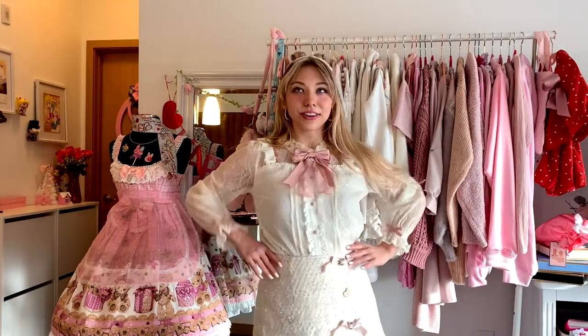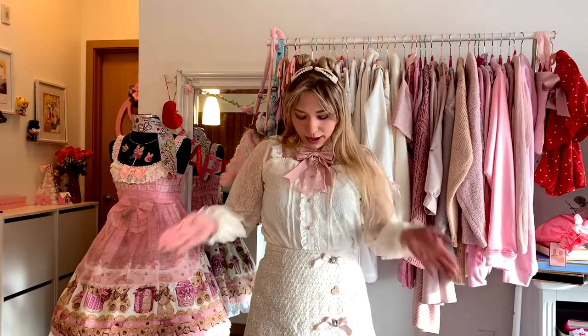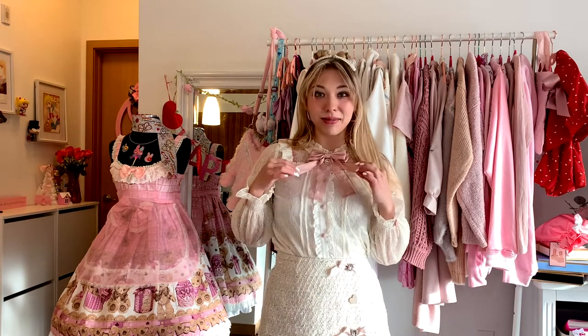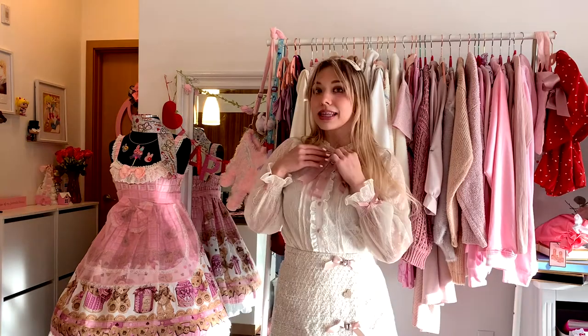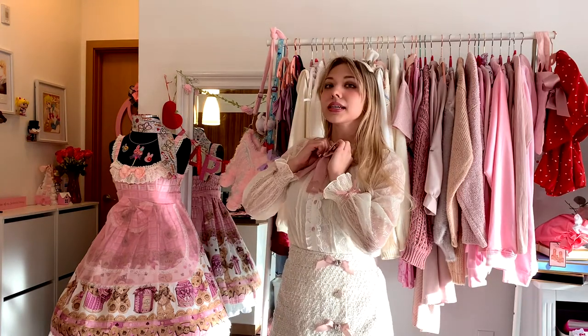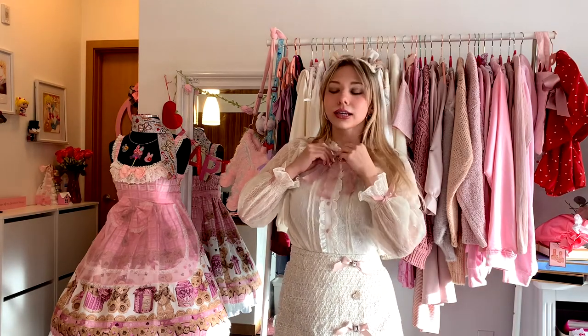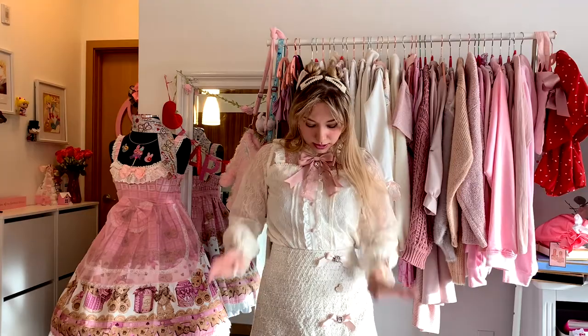I feel so powerful in a blouse made of lace. I think this is so cute — I love the pink. I'm glad I ordered it in white because it is the one that came with pink accents. This bow is detachable — I just pinned it and it comes with the pin to the collar, and I think it looks really cute.